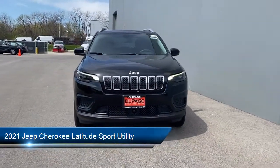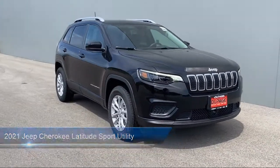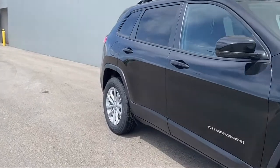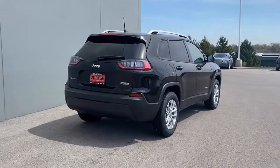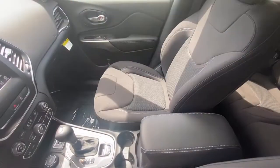It comes equipped with Apple CarPlay and Android Auto, Rear Spoiler, Heated Door Mirrors, Fully Automatic Headlights, Roof Rack, Park View Rear Backup Camera, Split Fold Down Rear Seat, Tire Pressure Monitoring System, Keyless Entry, and Alloy Wheels.